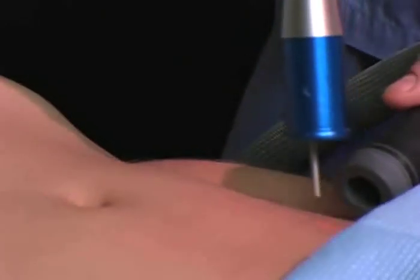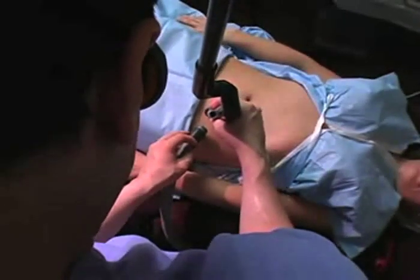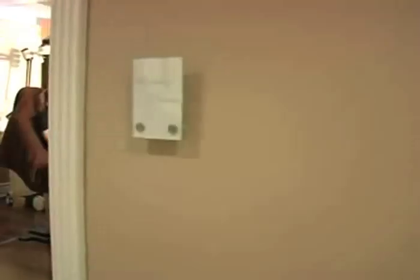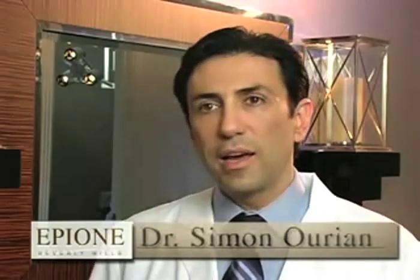The unsightly problem of stretch marks on the abdomen, breasts, or thighs used to be a condition that could not be treated, much less erased. Truly it was an accident that we found out that this laser could work on stretch marks. I was treating scars and around the same scars and noticed that some stretch marks did disappear.